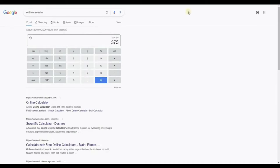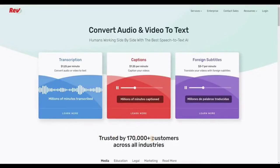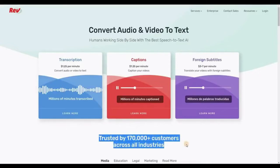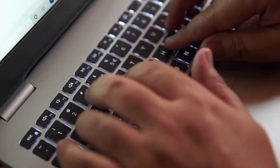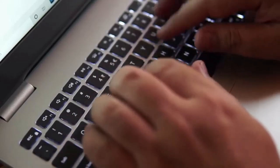This is a very legitimate website trusted by over 170,000 people from various industries all over the world. It's called Rev.com. Transcription is $1.25 per minute, captions are also $1.25 per minute, and foreign subtitles range from $3 to $7 per minute. It's actually an edge if you're from a foreign country — for example, if you're from India and no Hindi subtitle is available, you can help translate videos from English to Hindi or Hindi to English.